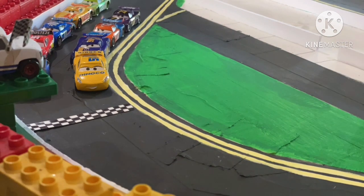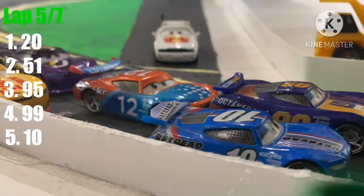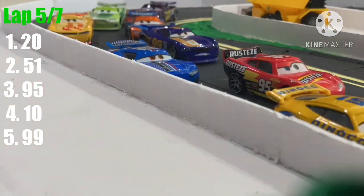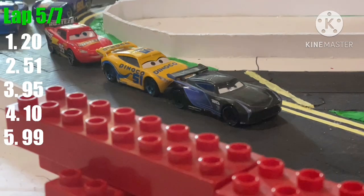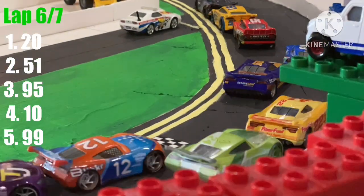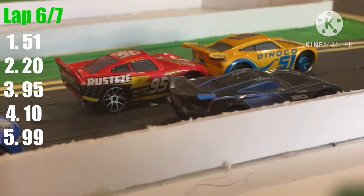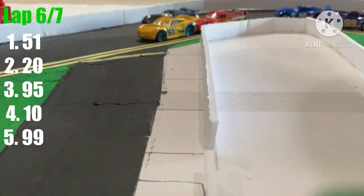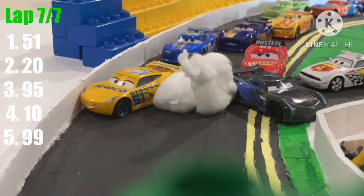Storm and Cruz Ramirez kick us off with the restart. It looks like Eric Amarolling has taken over fourth place, and we've got a three-wide battle on the back. With just two laps left to go, as they exit turn two, Lightning McQueen gives Cruz Ramirez that push as she now takes the lead ahead of Jackson Storm as we enter the final lap of today's race.